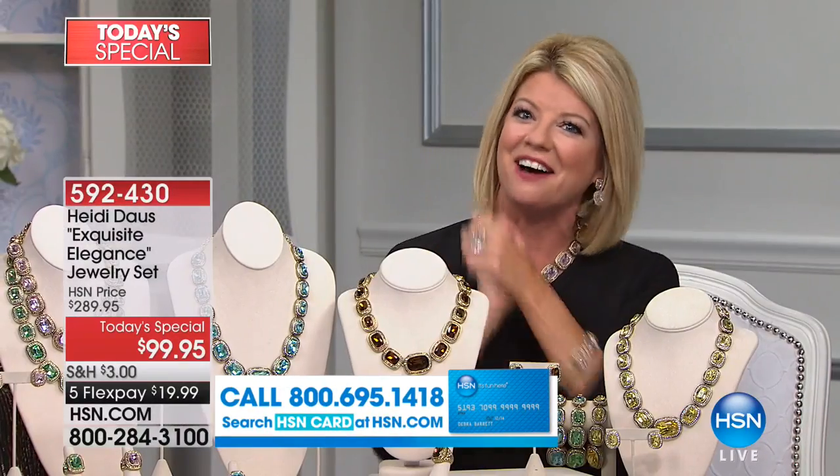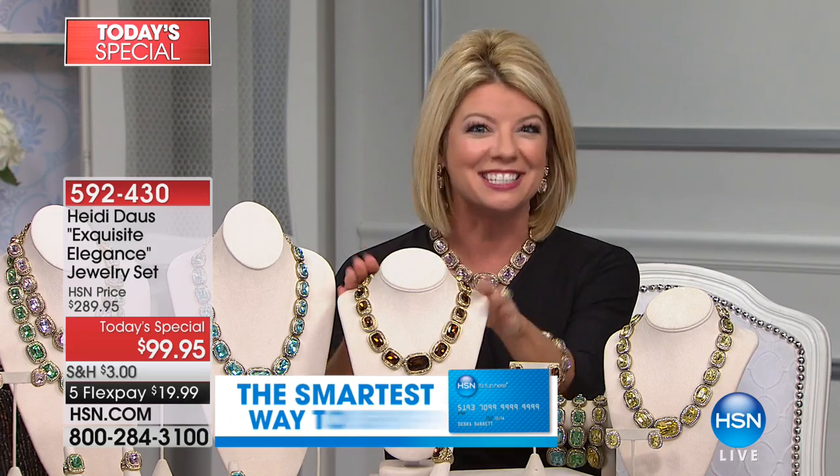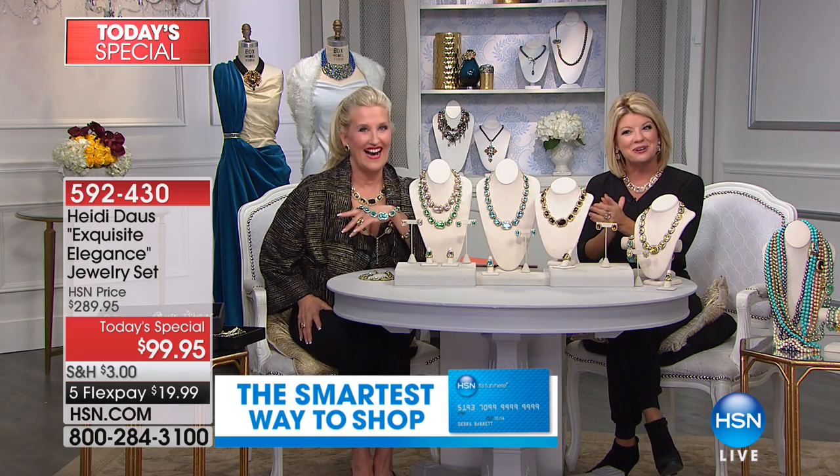That's right — thank you and treat yourself. Happy New Year. We're going to go out to the phones. Angel is joining us from Illinois, and they're telling us that you are ordering this fabulous today's special for your mom. I sure am.